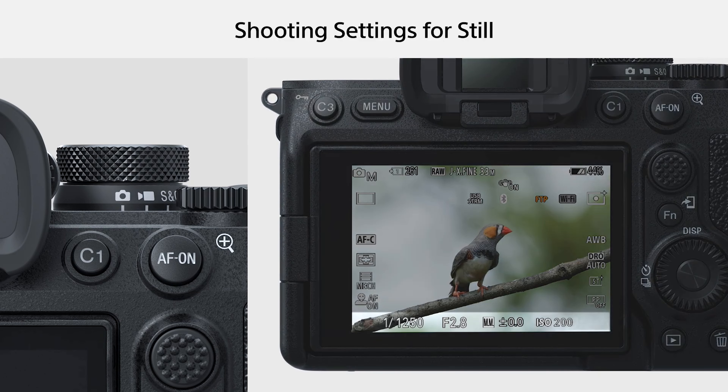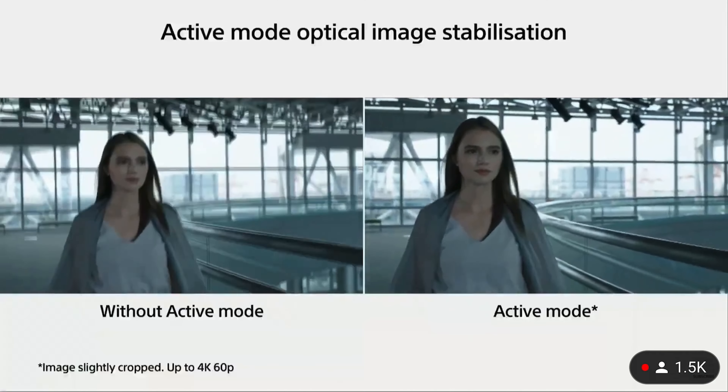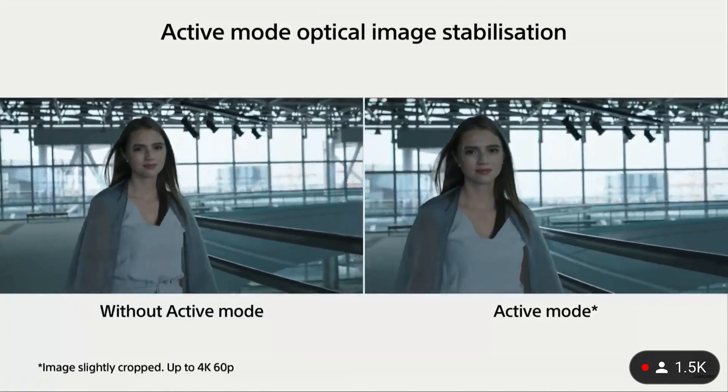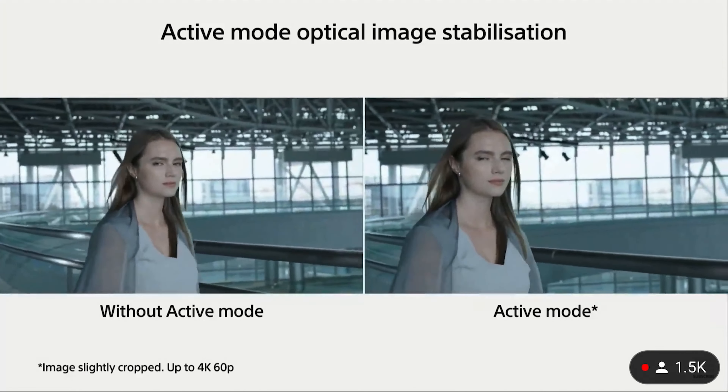A couple more things on focusing: they've improved eye autofocus, which is great for solo shooters — people move around and when you're on autofocus it can drift. Now you can rely on it. They've also added bird eye detection, apparently a first for Sony — not my thing personally, but great if that's your cup of tea. On the handheld side, they've improved image stabilization, and from the preview video it looks very promising — another solid addition.